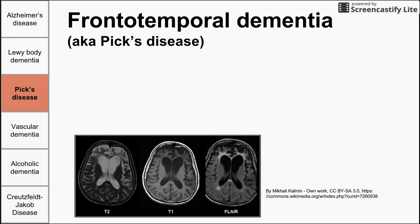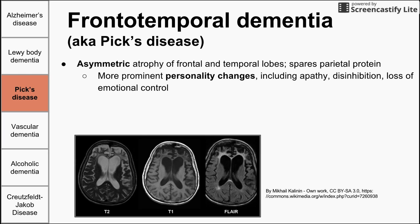Frontotemporal dementia presents with more prominent personality changes, including apathy, disinhibition, and loss of emotional control. Patients might be found doing things they normally wouldn't do and seem to just not care. It's often difficult for the family to see a person change like this, and it can be a relief to find there is a medical reason. Frontotemporal dementia has an earlier onset — usually 40s or 50s — and a faster progression than Alzheimer's, becoming very serious within two to five years.